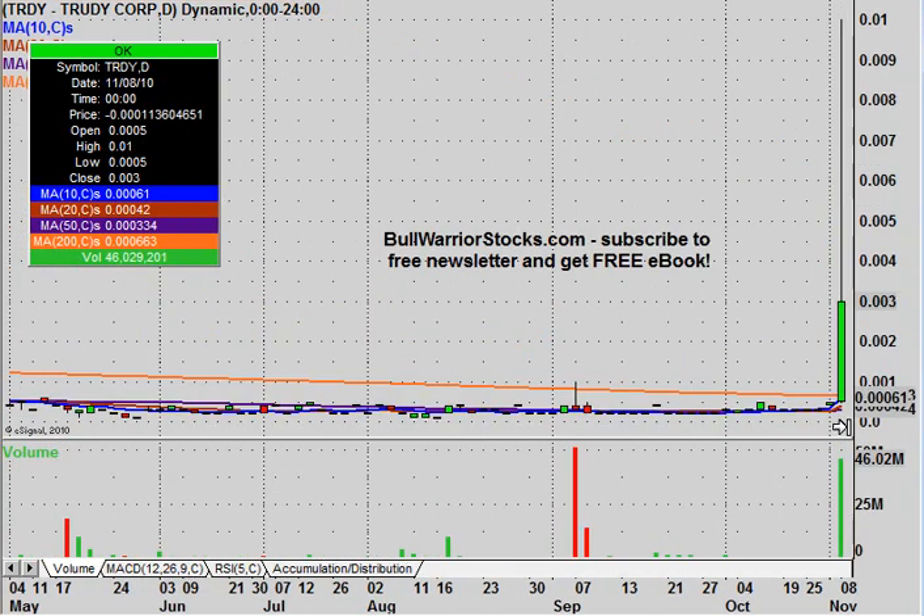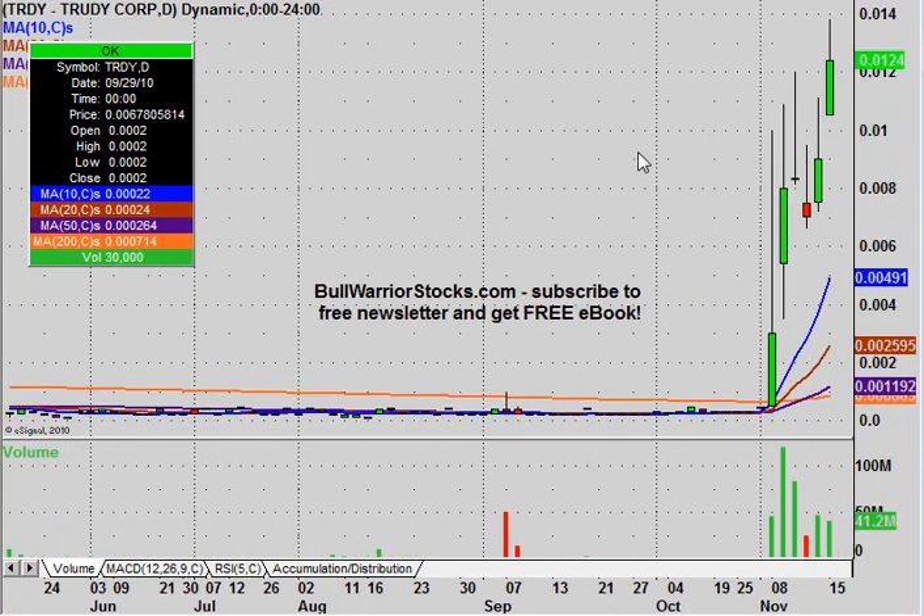Right off the bat, once again, a great example of preceding volume before action. We could even go back here — a big volume day, nothing really happened, and had you had patience (and I understand that's a pretty big 'if' because it did go dormant for quite a few days), but even right here, a nice little entry point for people had they noticed this volume, and then it would have finally paid off. But on this day here, once again a big green volume with nice price reaction, and then obviously the rest is history — it just really took off from there.